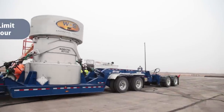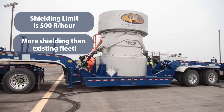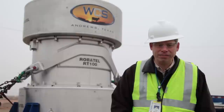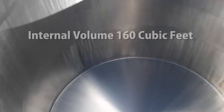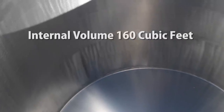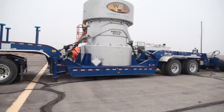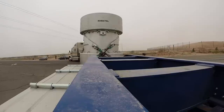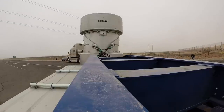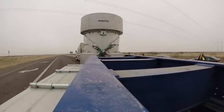The RT100 cask is shielded for up to 500R per hour. This allows you to put your higher activity dose rate waste in this cask and get it out of storage so dose is not an issue at your facility. The internal volume of the WCS RT100 is 160 cubic feet — bigger than the existing cask fleet — so you can haul more waste per shipment, which reduces your transportation costs.